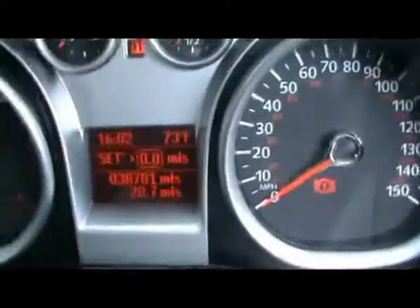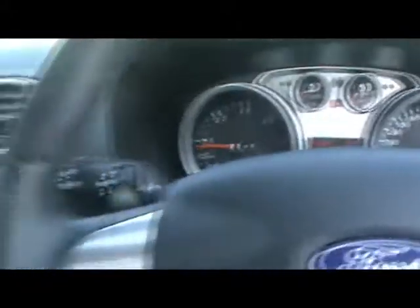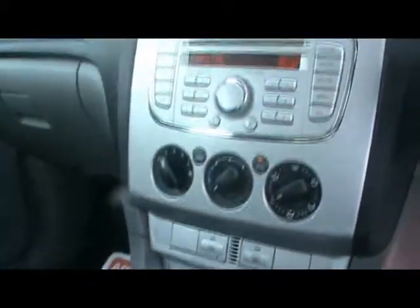Just to note, the car has covered 38,000 miles. If you'd like any more information on this car, please don't hesitate to contact us. Thanks for watching.